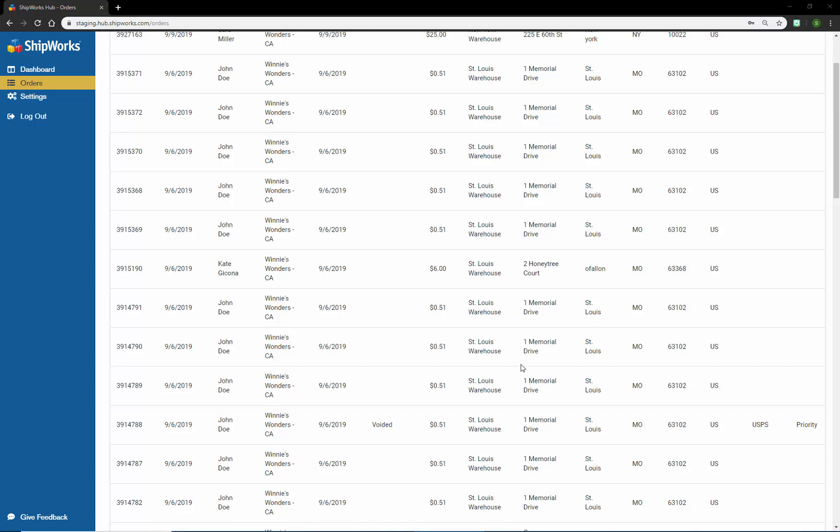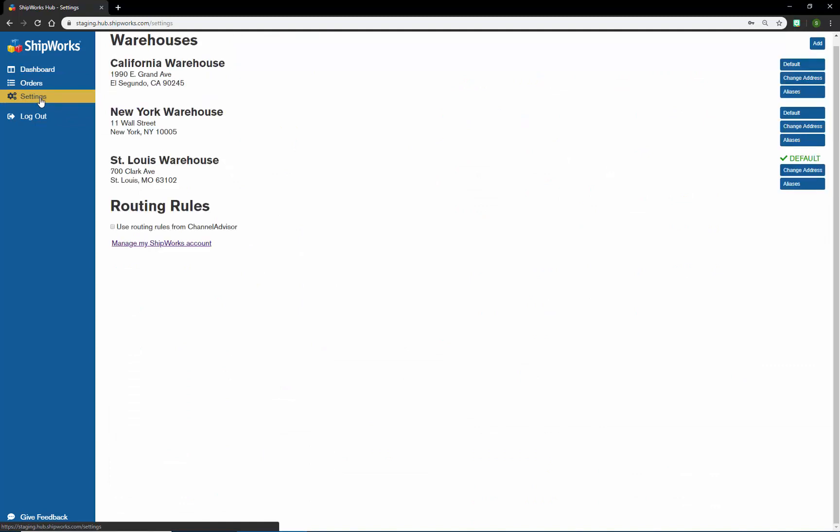As a side note, Shipworks is constantly adding new integrations. Many of those integrations, such as Channel Advisor, give you the ability to configure routing rules on their systems at their end. Whenever that occurs, Shipworks will integrate the ability to honor those rules. For example, if I check that box, it'll honor any of the routing rules from Channel Advisor. So if I have specific orders that need to be routed to a specific warehouse and I configure that on the Channel Advisor side, we'll honor those so you don't have to redo those rules in Shipworks.